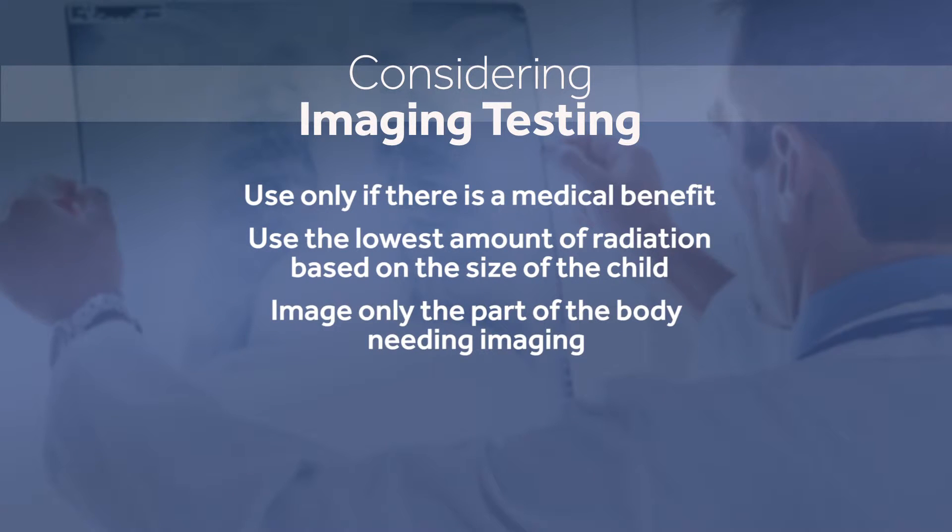Third, we need to image only the part of the body that needs to be evaluated. And fourth, we should use ultrasound and MRIs, which don't involve radiation, instead of x-rays and CAT scans whenever possible.